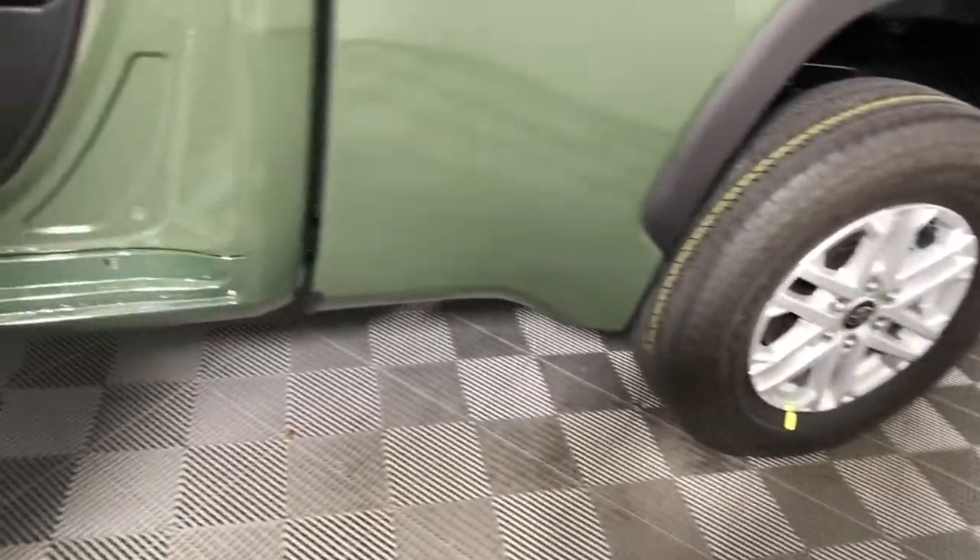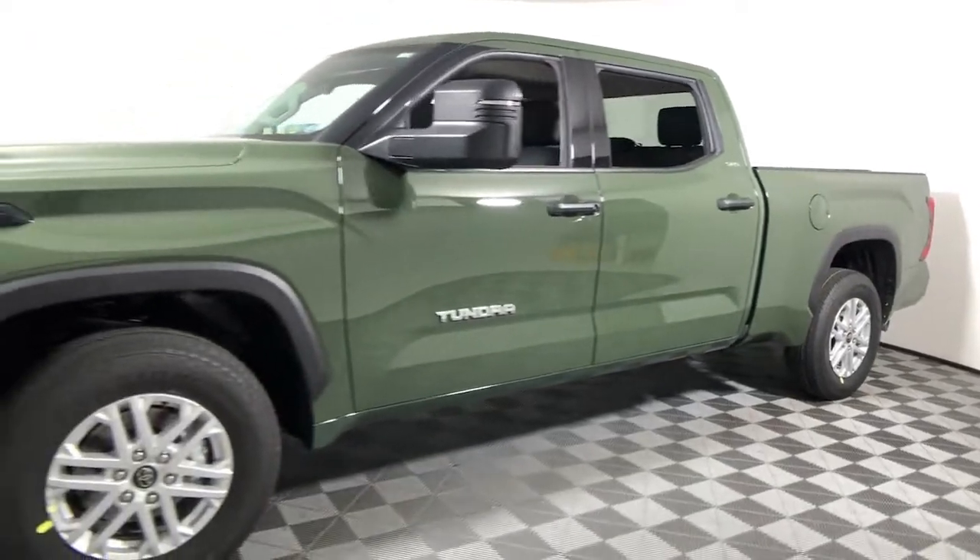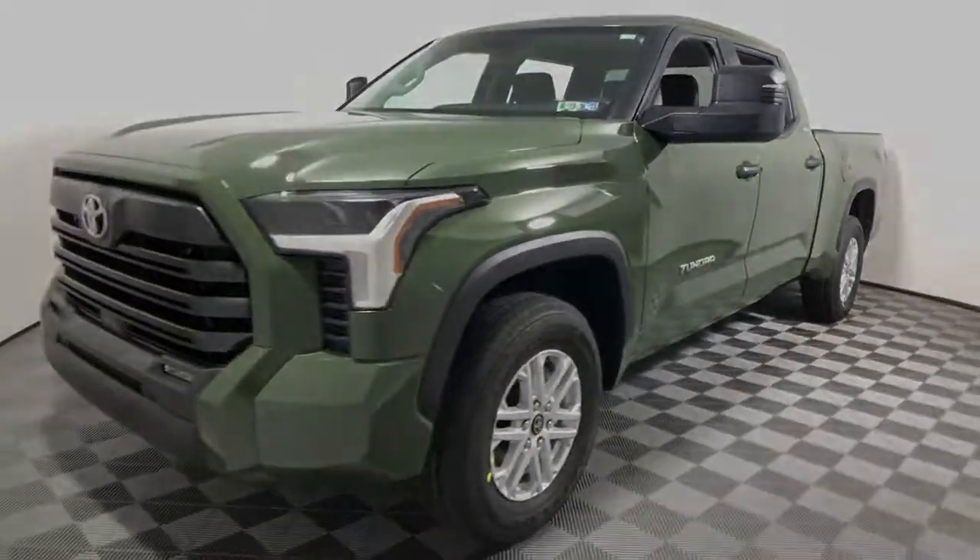These are just some of the great options this vehicle comes with: keyless entry, fog lamps, electronic stability control, blind spot monitor, intermittent wipers, and tire pressure monitoring system.